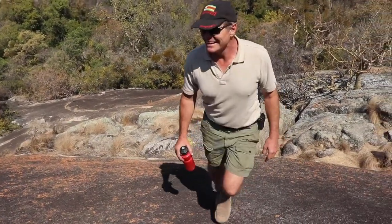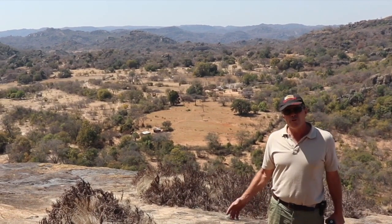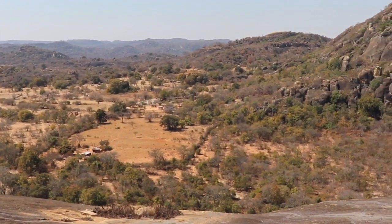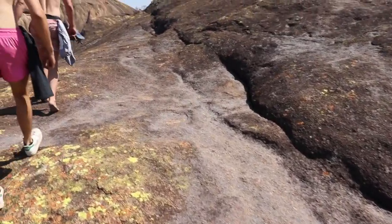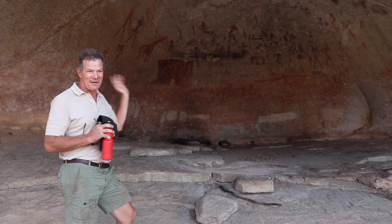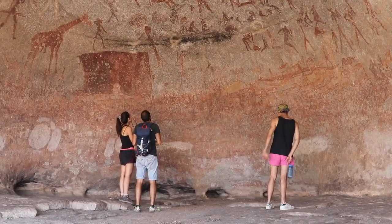Out of the tree line and up onto the bare rock — nearly at the cave. And here we are: Siloswane Cave. These paintings — I'm not going to pretend to claim to know anything about them other than that they're thousands of years old — but there's something very mystical about just standing and staring at these paintings. A lot of them have very spiritual connotations as well.